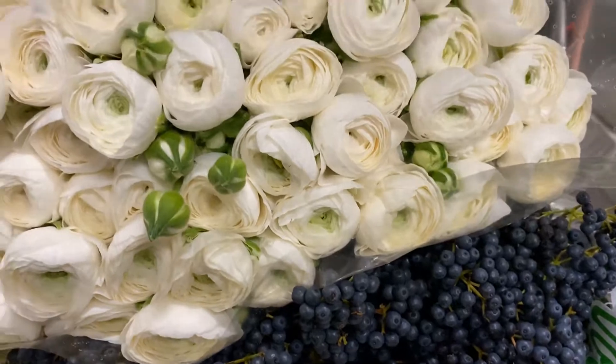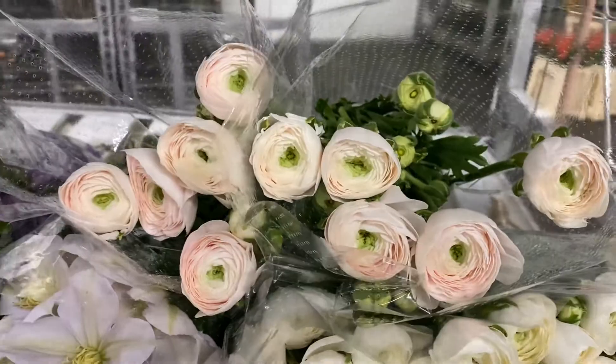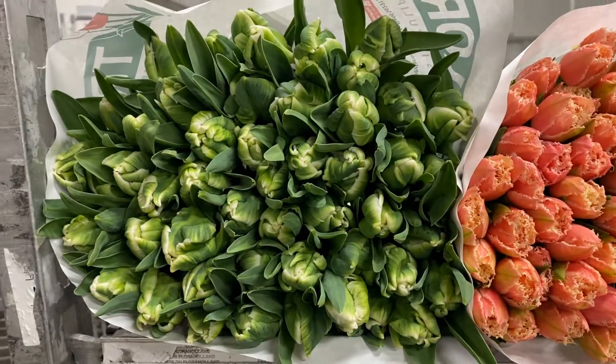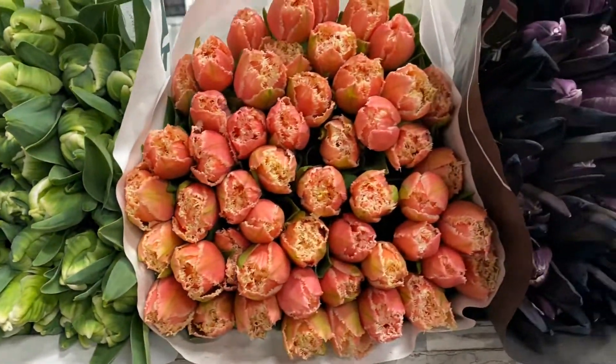White ranunculus are back in season from Italy, as well as a light pink blush color. In addition, we have some tulips selected for everybody — super parrots, the white parrot tulips.